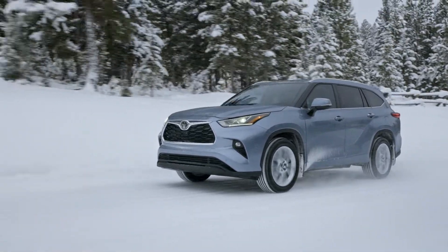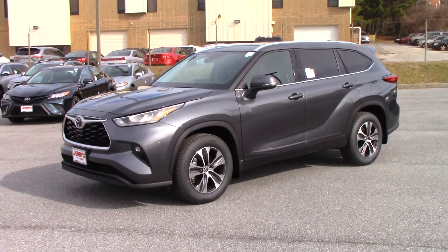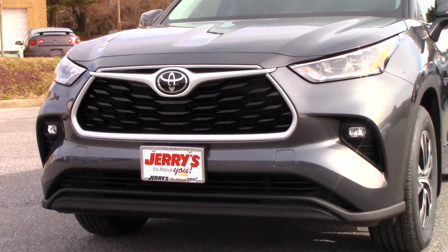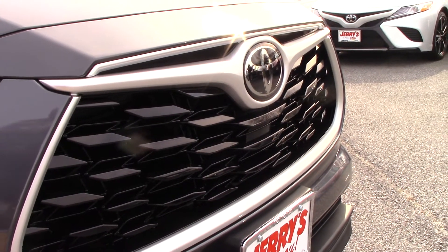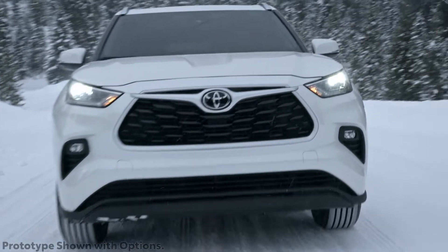Even though it's roughly the same size as the outgoing model, the 2020 Toyota Highlander sits on an entirely new universal platform. The newly refined front grille is perhaps the most noticeable element of the Highlander's new exterior, adorned by a Toyota logo centered on a wing trim.